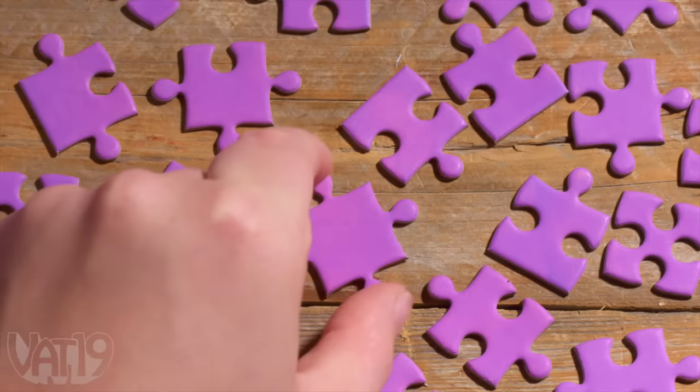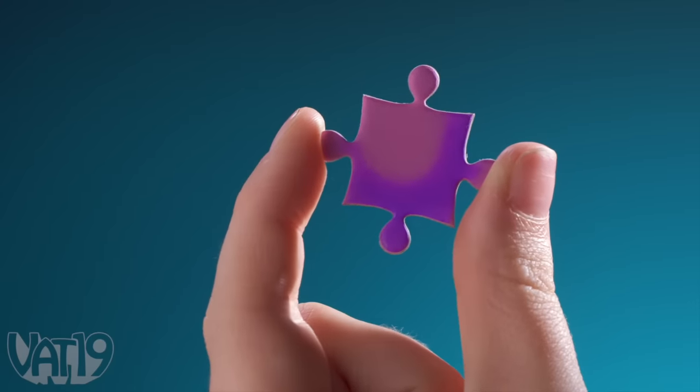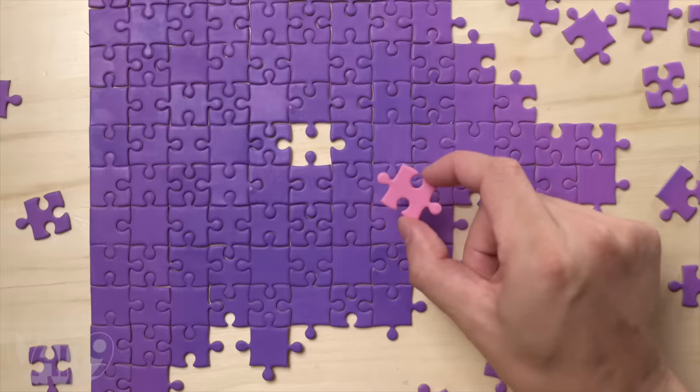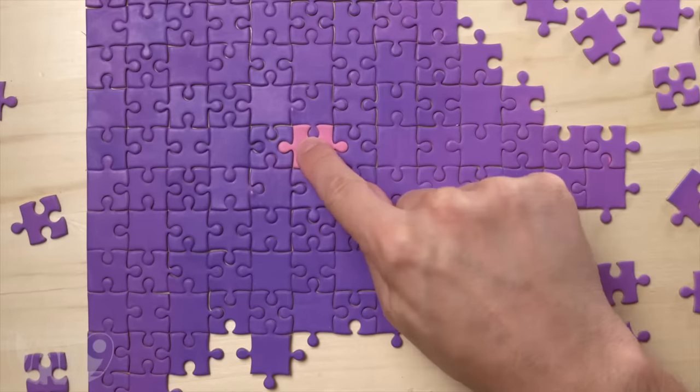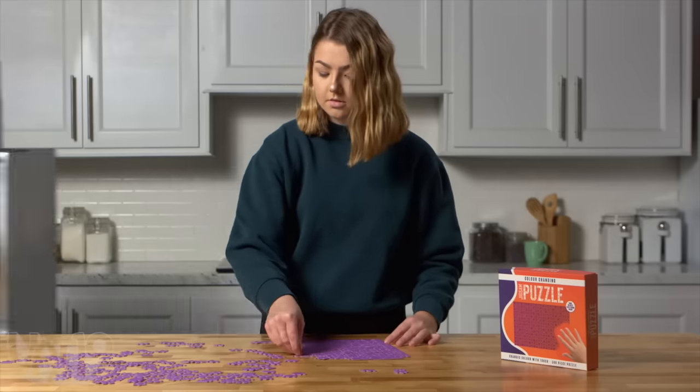But don't let the low piece count fool you. When you pick up a piece, your body's heat shifts the color from purple to pink, creating a spot of color that just doesn't look like it will fit. So it's a real challenge for any warm-blooded puzzle master.